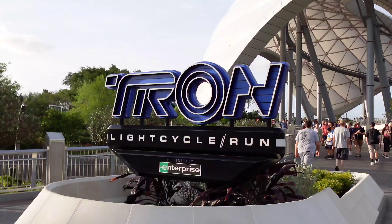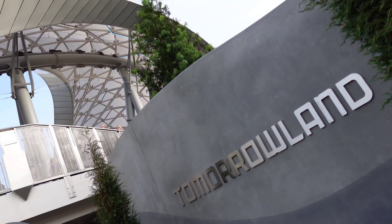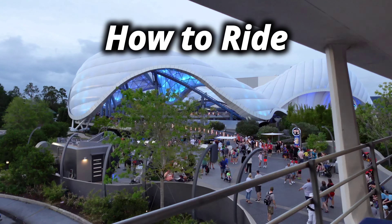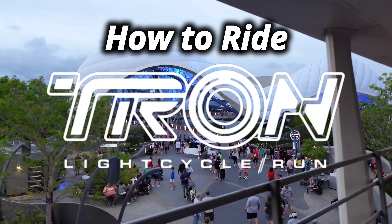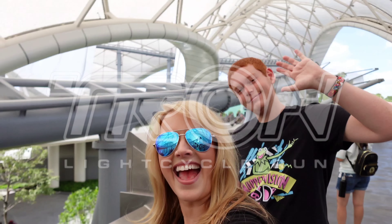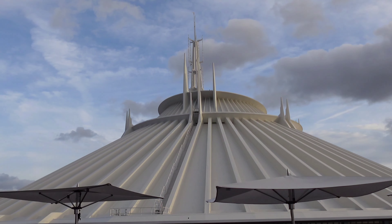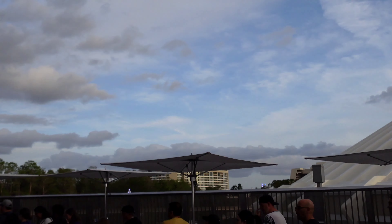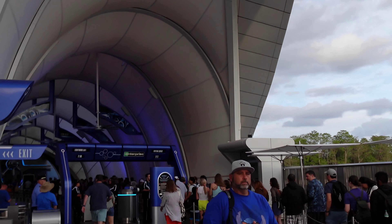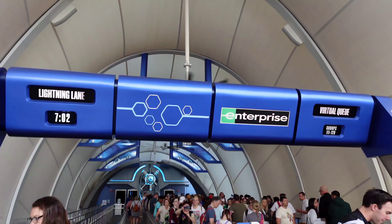Hey there, we are here at the new Tron Light Cycle Run, which is officially open at Disney's Magic Kingdom. Today we're going to go over everything you need to know before you go to make sure that you get to ride on your next visit. I'm Serena from Living by Disney, and I'm here with Drew, and we have been very busy testing the process for getting a spot to ride on Tron, and we've got all the details for you guys.